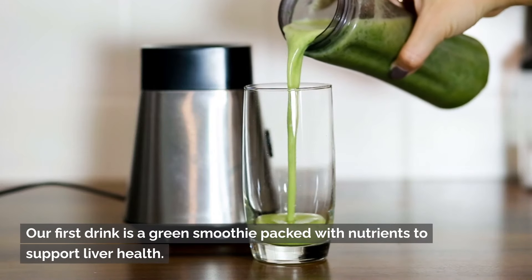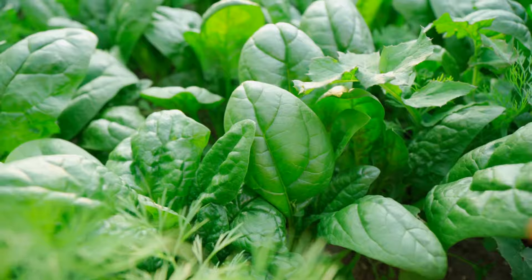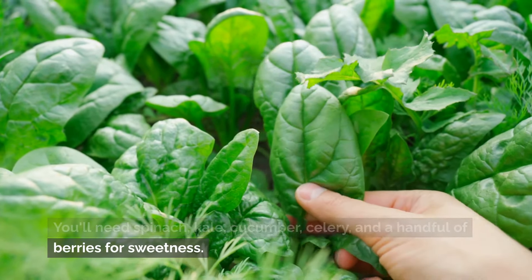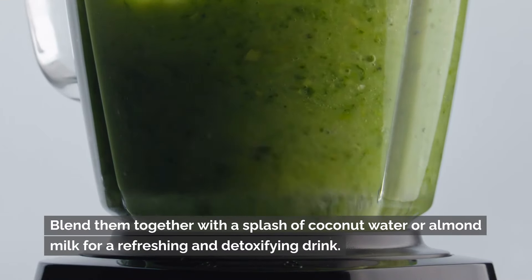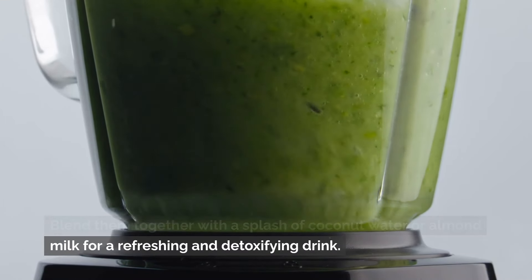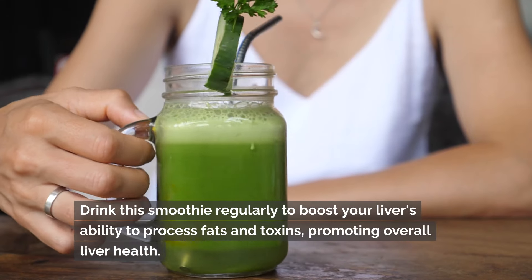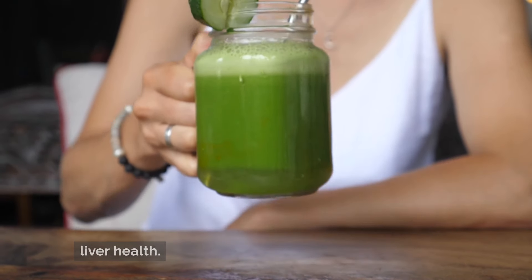Our first drink is a green smoothie packed with nutrients to support liver health. You'll need spinach, kale, cucumber, celery, and a handful of berries for sweetness. Blend them together with a splash of coconut water or almond milk for a refreshing and detoxifying drink. Drink this smoothie regularly to boost your liver's ability to process fats and toxins, promoting overall liver health.